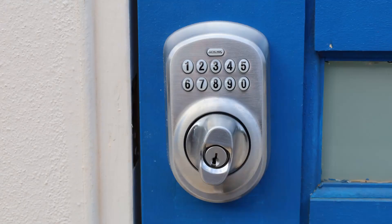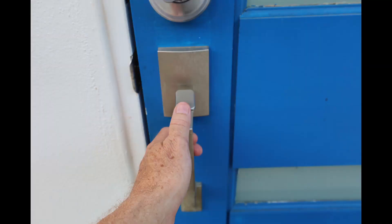To lock the deadbolt from the outside, there's no need to enter your code. Simply press the top button that reads SCHLAGE and then manually turn the deadbolt knob counterclockwise until it stops. Wait a few seconds for the lock to reset before testing to ensure that the door is properly locked.